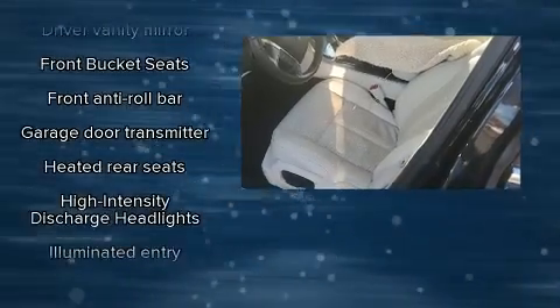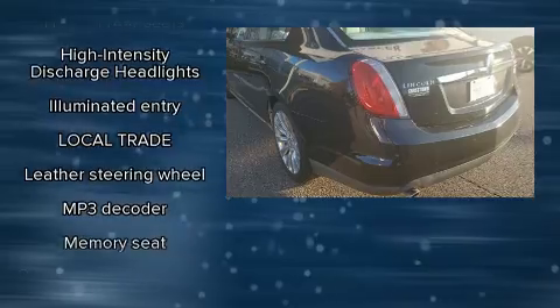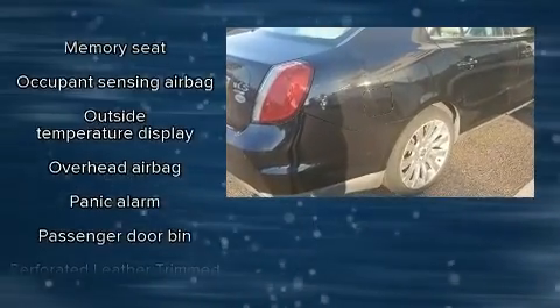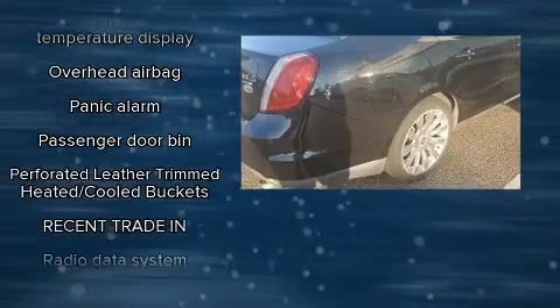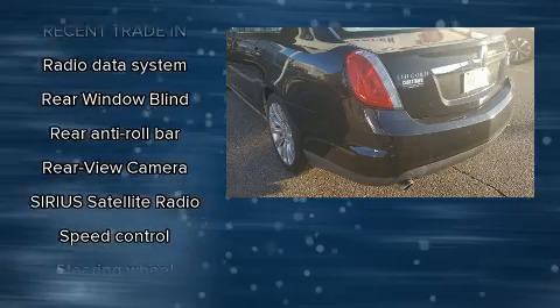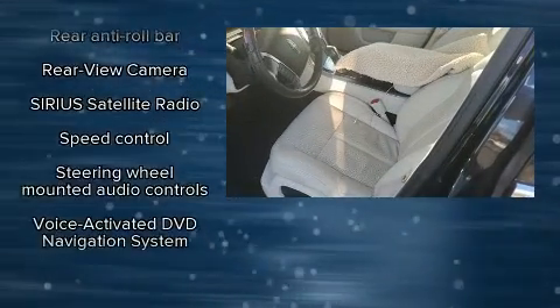Lincoln also prioritized safety and security by including dual front impact airbags, brake assist, and four-wheel disc brakes with ABS. This car was designed with safety in mind, allowing you to drive with even greater assurance.